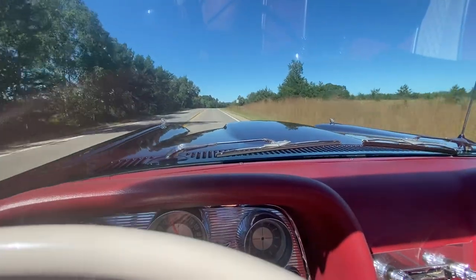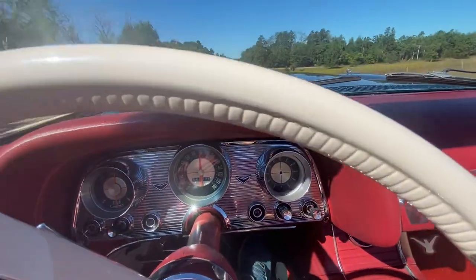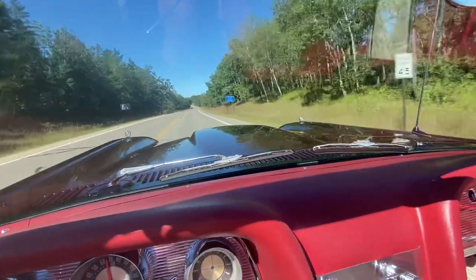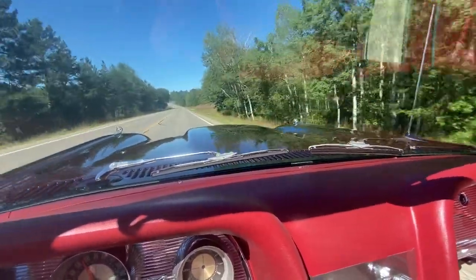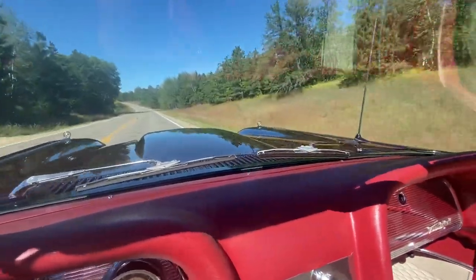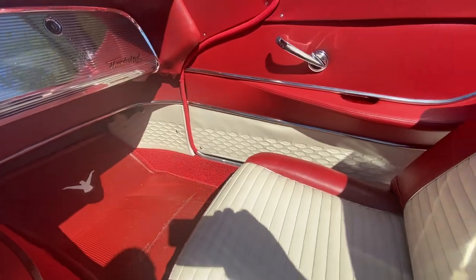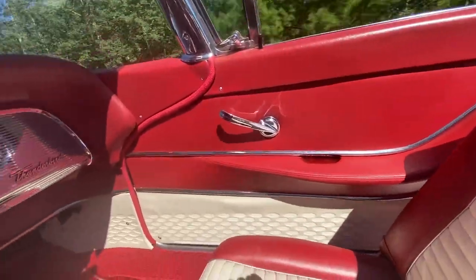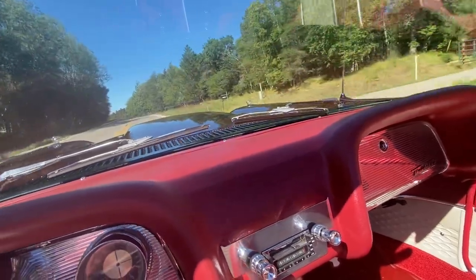60 is just a smooth cruise. I can get it up to 70 real quick. Although it's a 45 mile an hour zone, so I better slow it down — it just got into a 45 mile an hour zone by these lake houses here. But you can see that everything was done just to factory specs. Everything is just brand new on the car. So it's a fun, fun cruiser.